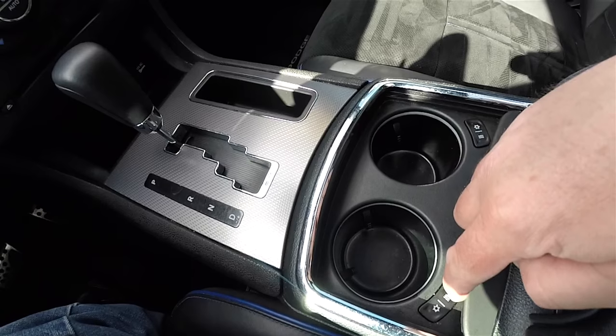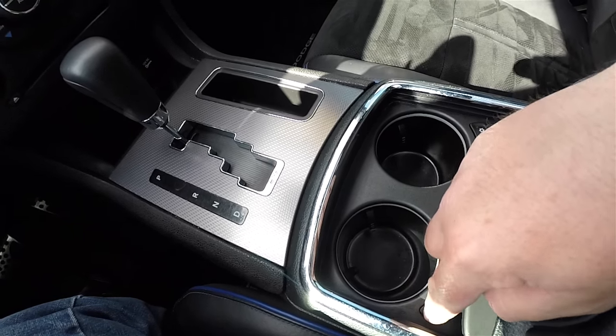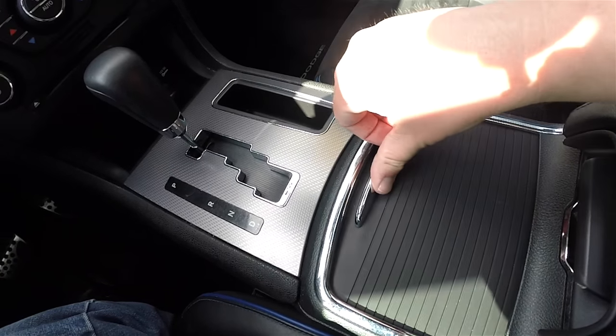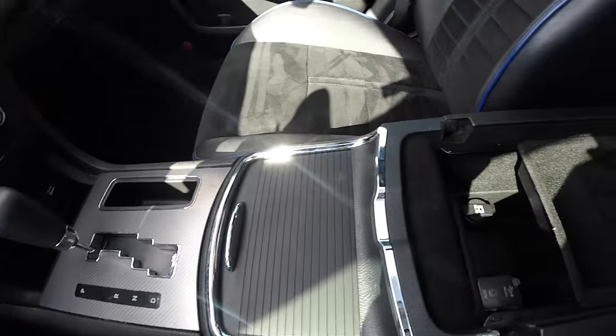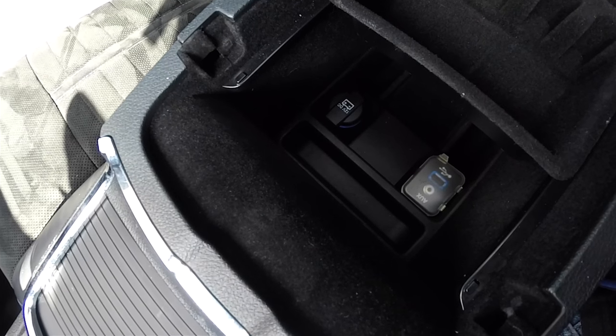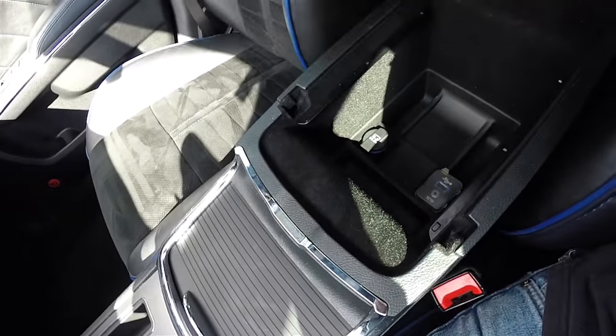Heated and cooled cup holders — activating the heat, the ring will glow red; for cooling, the ring will glow blue. Storage in your center armrest with a 12-volt power point. You've also got a USB port, an auxiliary input jack, and a removable odds and ends tray.